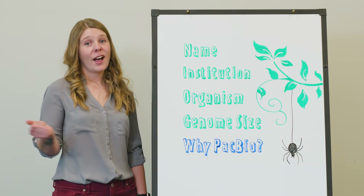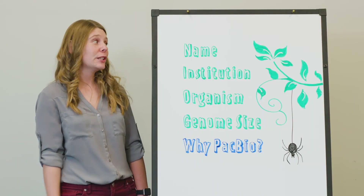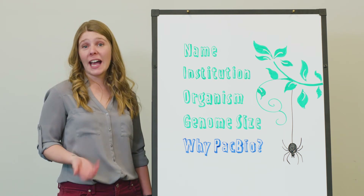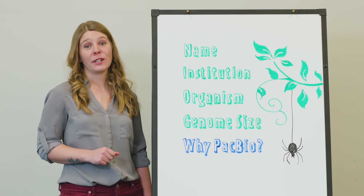And lastly, a few housekeeping things. Remember to include your name and institution, the organism you want to sequence, its genome size, and what a high quality genome assembly will do for your research.